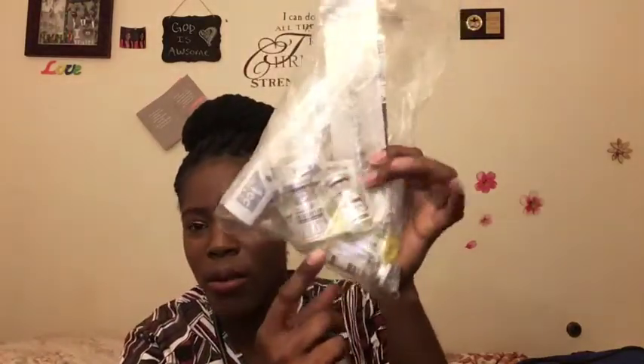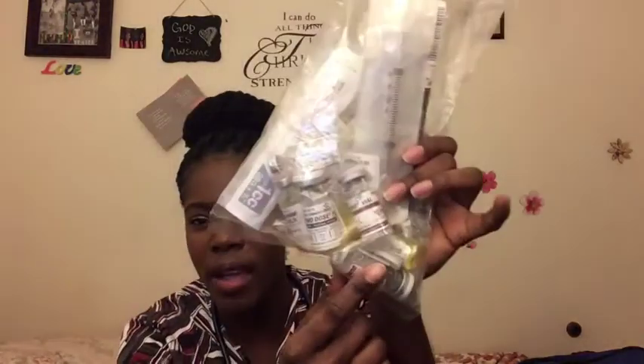Last, we have these pads that we use to practice our injections, along with syringes. We have different types and different sizes of syringes. That's everything in the nursing pack.